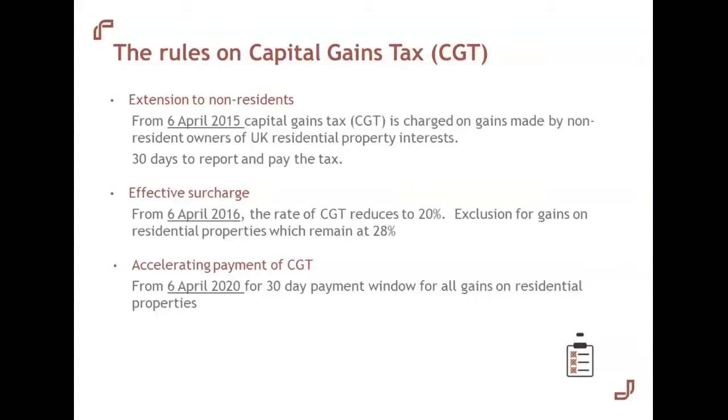An effective 8% capital gains tax surcharge on residential properties was also introduced. The CGT rate in general was decreased in April 2016 by 8%, but residential properties were excluded. Landlords see this as quite a big concern — the property really needs to increase in value to make up for this higher tax rate compared to, say, an investment portfolio where CGT would only be 20%. And from next April, a 30-day reporting window will be extended to cover disposal of all residential property regardless of the seller's residence.